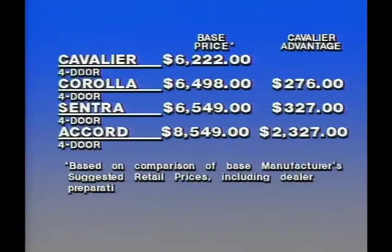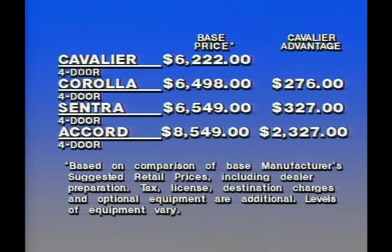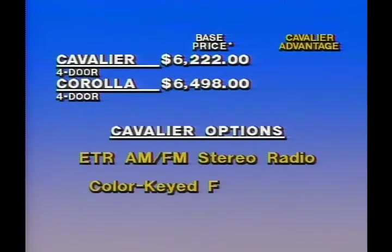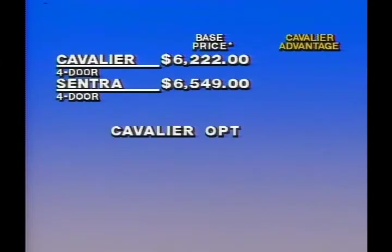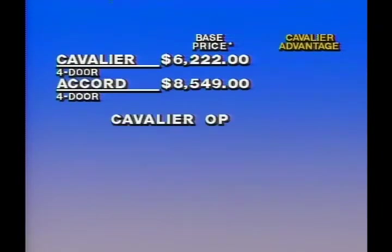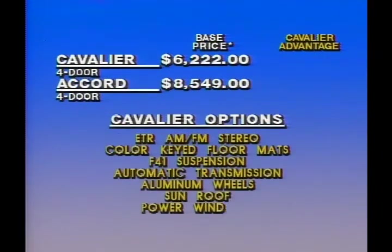And Cavalier offers an even bigger advantage. Just look at Cavalier's base price compared with the imports: $276 less than Toyota Corolla, enough to add optional ETR AM-FM stereo radio and color-keyed floor mats; $327 less than Nissan Sentra, enough for these options plus the F41 sports suspension package; and $2,327 less than Honda Accord, enough for this entire list of options.